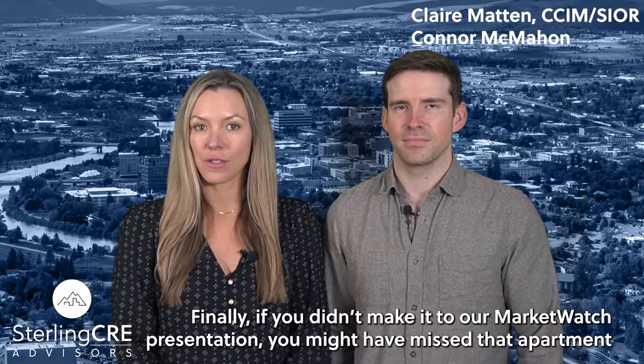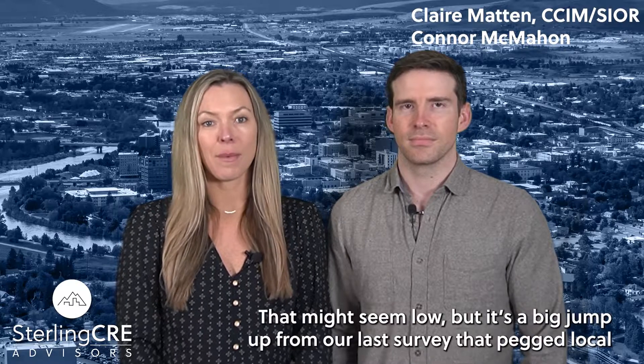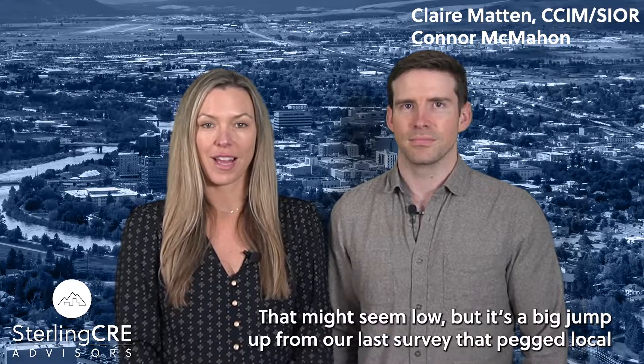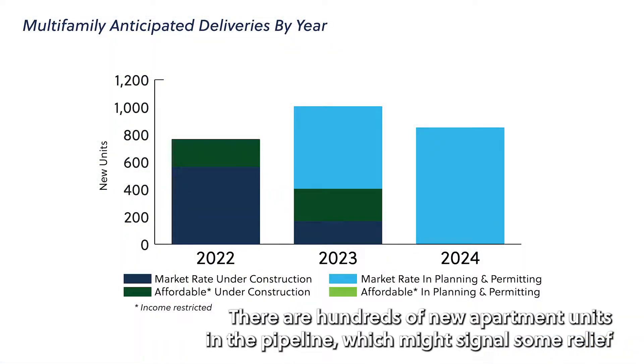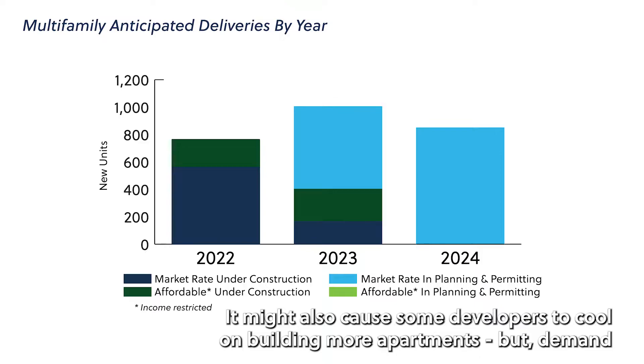Finally, if you didn't make it to our MarketWatch presentation, you might have missed that apartment vacancy is up to 2.6% in Missoula. That might seem low, but it's a big jump from our last survey that pegged local vacancy at under 1%. There are hundreds of new apartment units in the pipeline, which might signal some relief for renters. It might also cause some developers to cool on building more apartments.